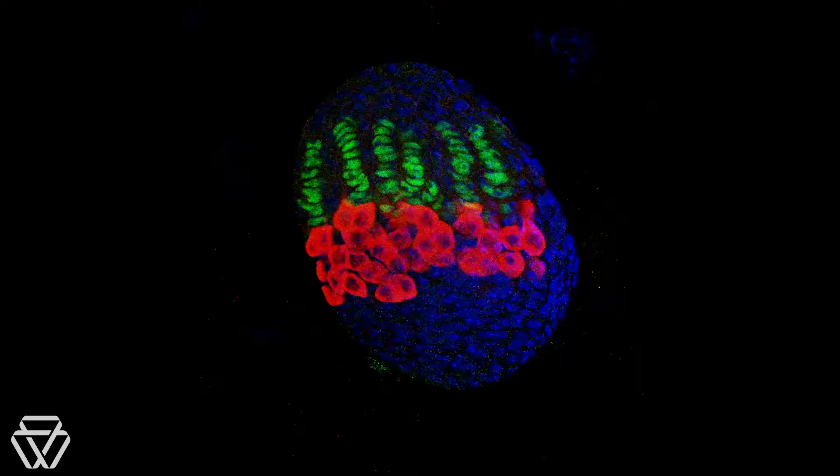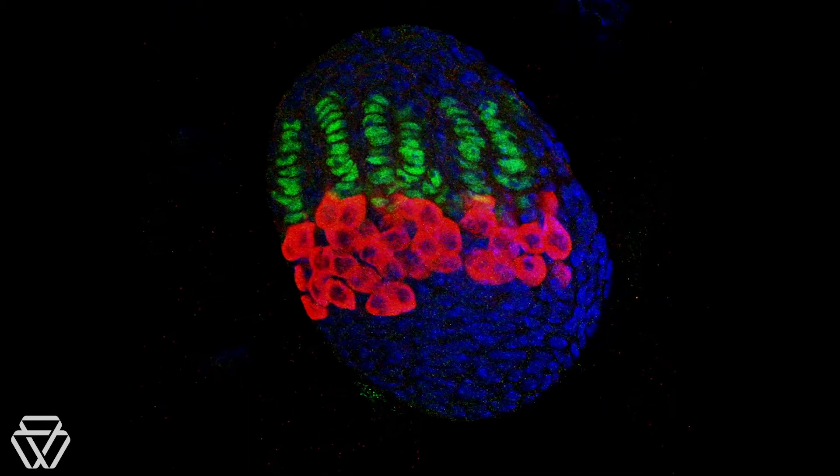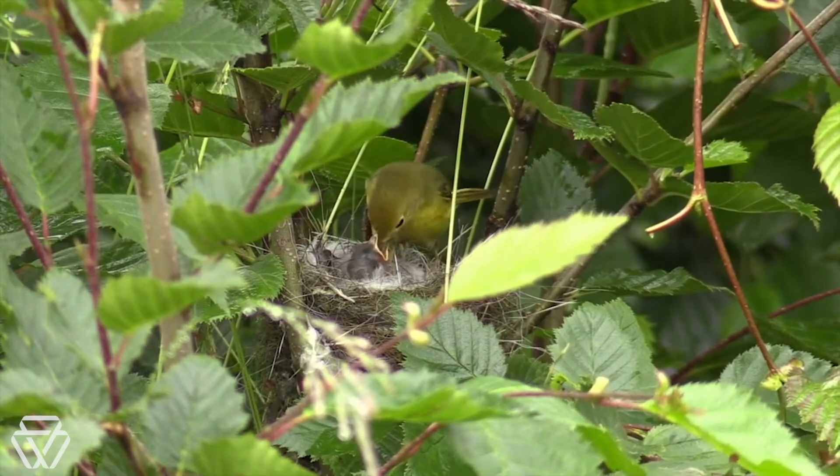Without the germ cells, the entire species would be gone just in one generation — that's it. For us to continue to exist, the germline is essential. They are the most important cell in the body, because those are the only cells which will make the next generation. That's how species propagate, and that's also where species evolve.